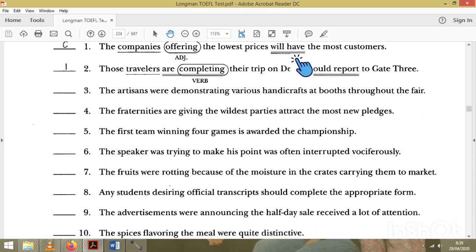Number two: 'Those travelers' is the subject. 'Are completing' is a verb, but there is already another verb in the sentence, so there are two verbs — that makes it wrong. We have to remove 'are' so that 'completing' becomes an adjective. Number two is incorrect. Number three: 'The other reasons' — there is a subject and a verb 'has served at the booth,' so the sentence is correct.